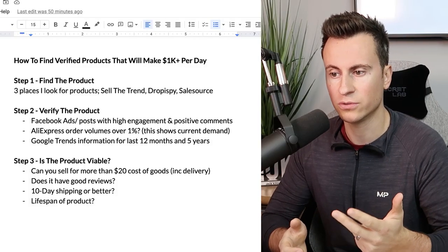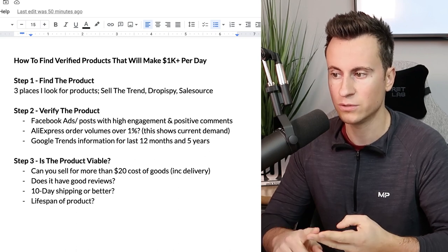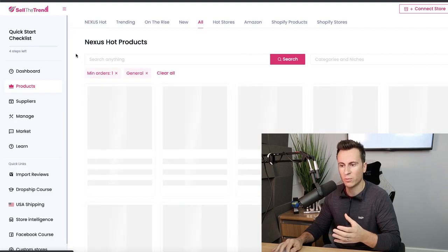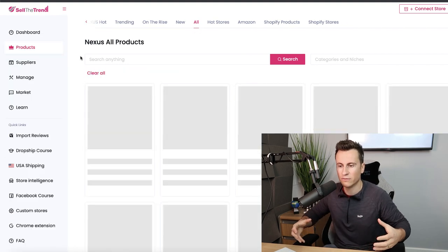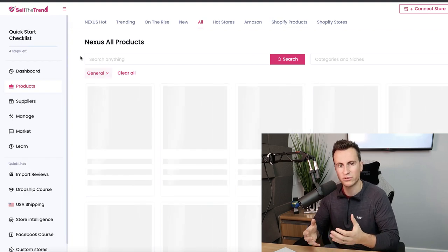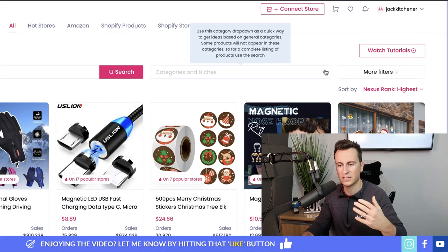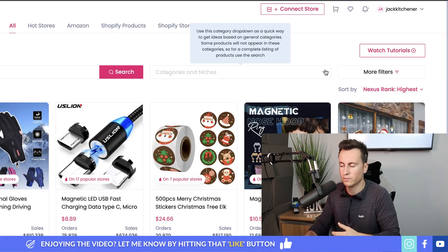Step One is finding the products. I typically go to three different places: number one Sell The Trend, number two Drop Spy, and number three Sale Source. For Sell The Trend, I go straight to the products dashboard, then to all products, so I'm filtering results from every single product they're tracking and looking at the best of the best. Categories and niches I don't really use unless I'm trying to find a product to go along with one I'm already looking for.